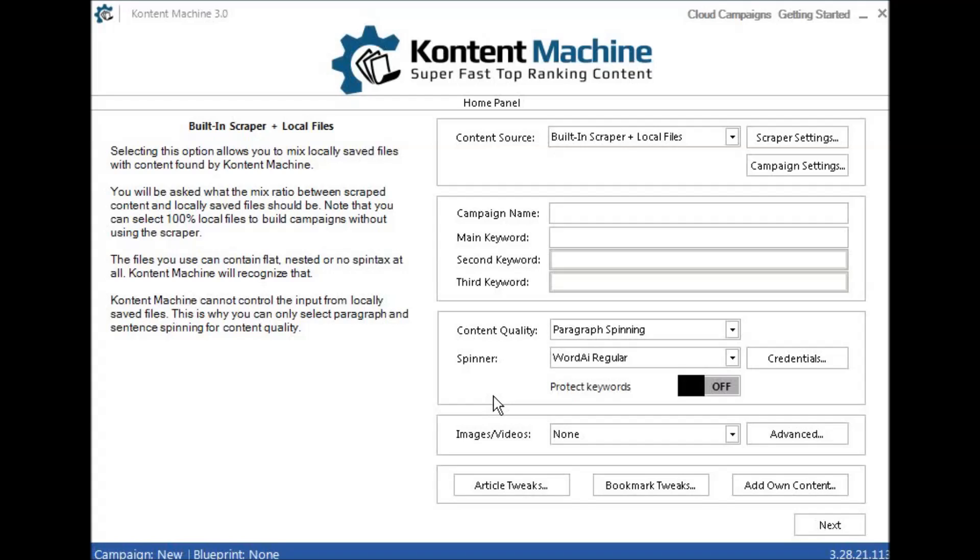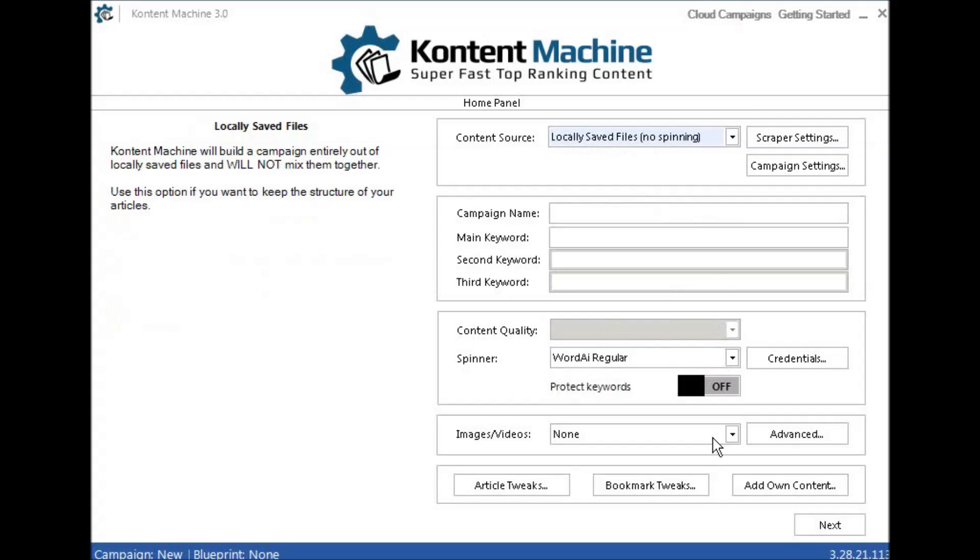If you want to set up a silo site, there's absolutely no need to go to all this hassle. All you need to do is get Content Machine, use the Article Getter tool, then come into the scraper and use the articles you've previously got — either mix in some extra scraped articles, or just use your locally saved files. Even with locally saved files and no spinning, you can still spin your second database once you've got them all in there. It's so easy, it's so cheap, and if you've got Content Machine, why would you want to use any other tool? Squitty at ContentMachine3.com, signing off.